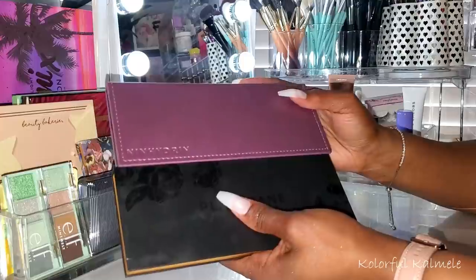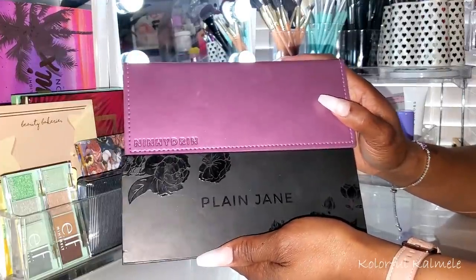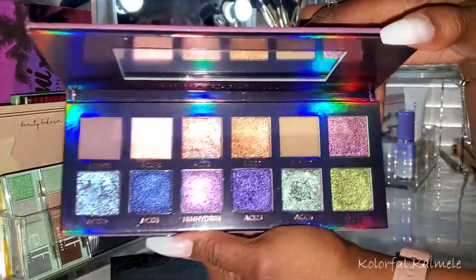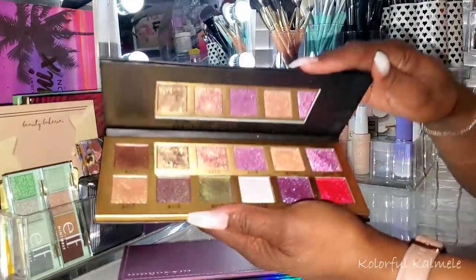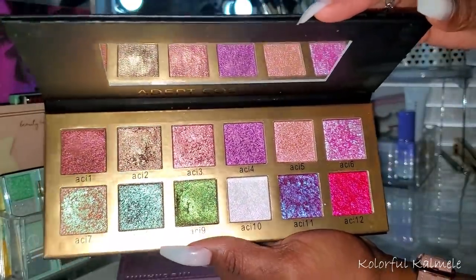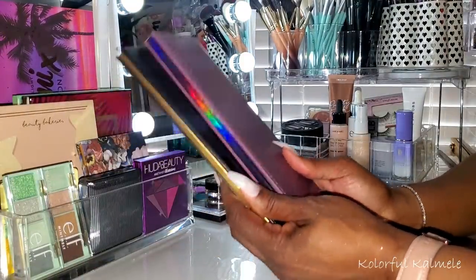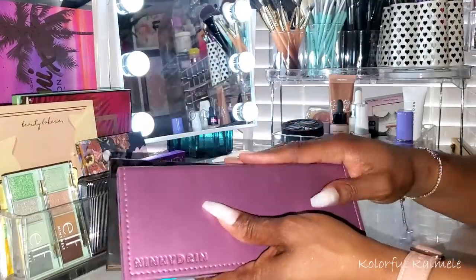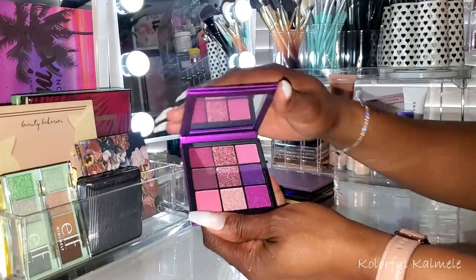These two Adept Cosmetics palettes have become some of my absolute favorite shimmer palettes — they're like staple gorgeous shimmers to have. This is the Ninhydrin Palette — the shimmers are unbelievable. And then this is the Plain Jane Palette — absolutely gorgeous as well, a beautiful variety of multichrome, duochrome, shimmery shades. I like to keep these close by no matter what palettes I have, just to pop a shade on the lid or inner corner.